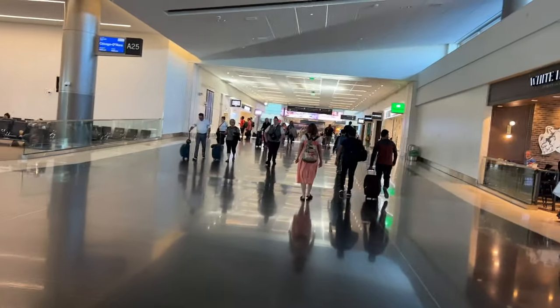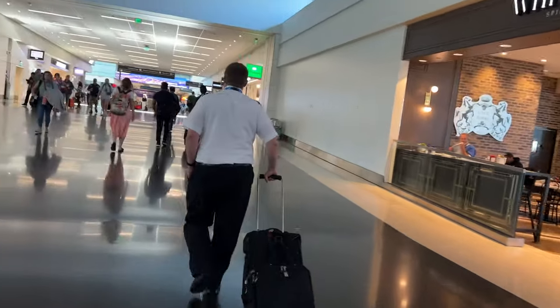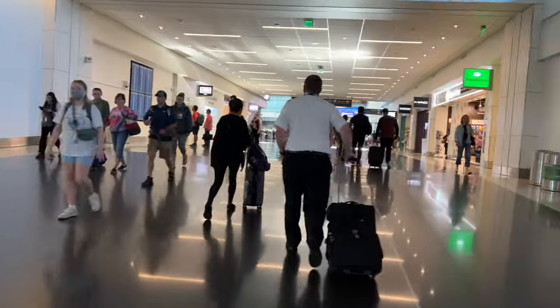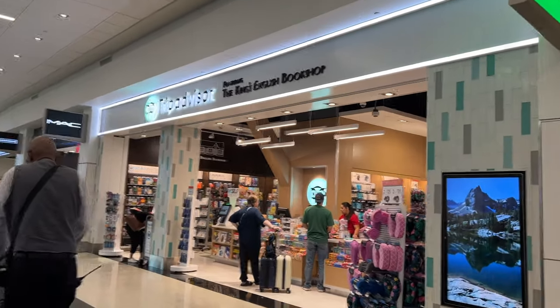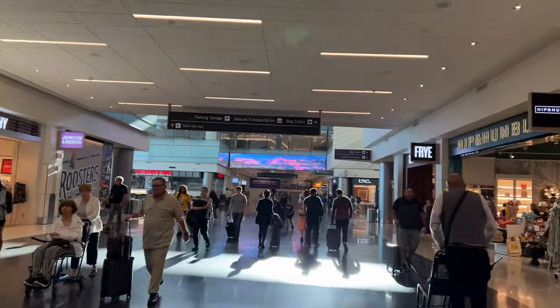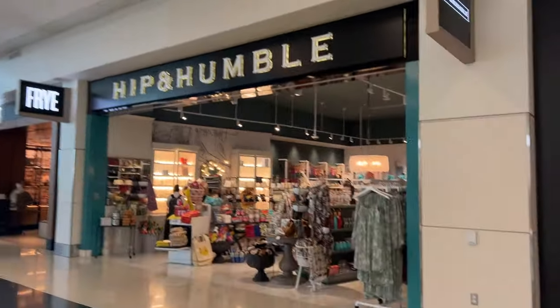Going down the line there are a lot of restaurants. It's early in the morning and there are restaurants, bars, and people around. Is that a pilot in front of me? Anyway, there's a TripAdvisor store — I wonder if they sell anything associated with travel. And it almost seems like some sort of mall that I'm going through.